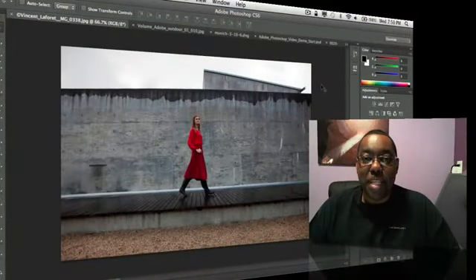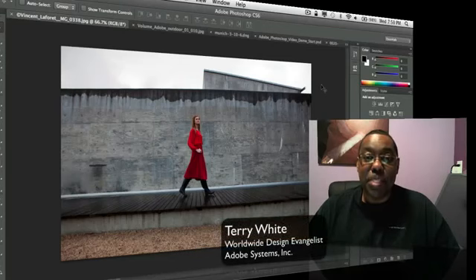Hello and welcome to another episode of the Adobe Creative Suite podcast. My name is Terry White and in this episode it's my pleasure to walk you through my top six favorite features of Photoshop CS6. It's time for a new version of Photoshop and I know this is a day that many of you anxiously await, so let me get right to my top six favorite features.